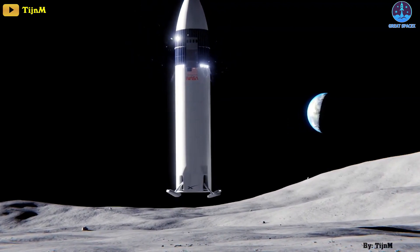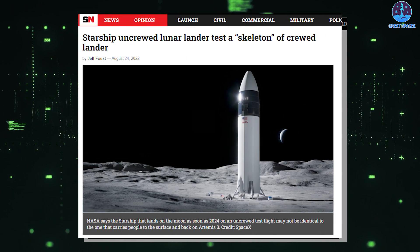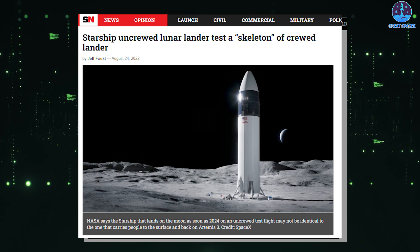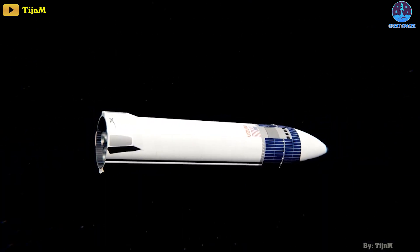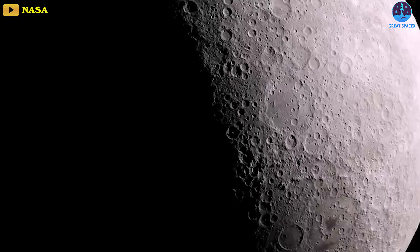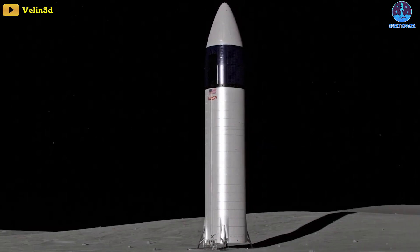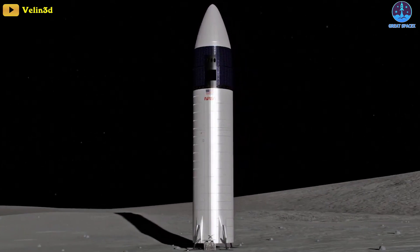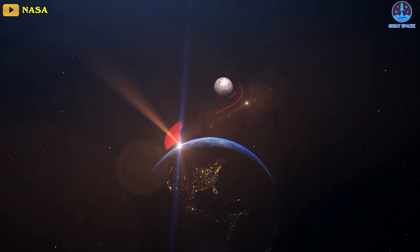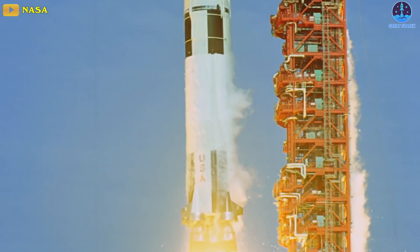After months of waiting, NASA finally revealed a new update of the Starship Human Landing System. But it's strange to say the least. According to NASA, SpaceX is sending only a skeleton version of its lunar Starship spacecraft to the surface of the moon during an upcoming uncrewed test mission. Why exactly is that, and what does it mean for the Artemis program? Let's find out in today's episode of Great SpaceX.